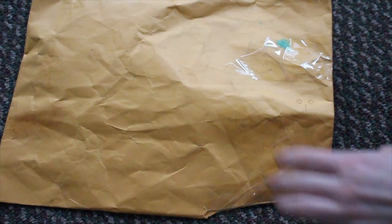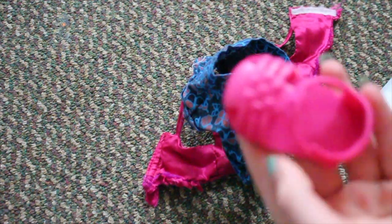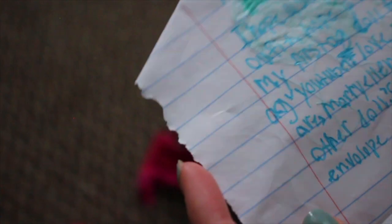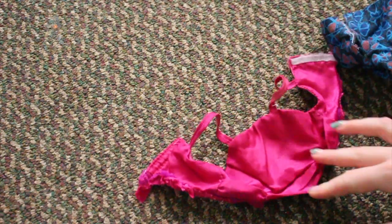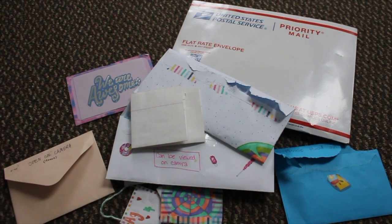This is the last thing I'm going to open — a package with no return address, just says 'from fan.' She sent me a doll shirt, an Our Generation skirt, and a singular shoe. The note says: 'I hope you stay safe. I wanted to give you a doll outfit. I hope you like it. You're my favorite AG YouTuber. I made the top.' She made this top by herself — I can't even sew! Those are all the letters, and I'll try my best to reply — it'll just probably take a while.